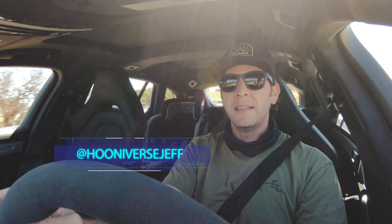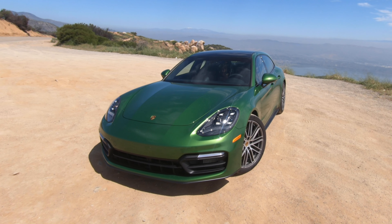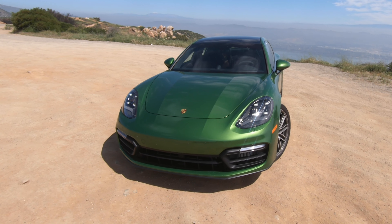Does a perfect car exist? You can't immediately say yes and rattle off a few because there are arguments to be made against any car. But the car I'm in right now is pretty damn compelling in terms of winning the argument.